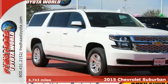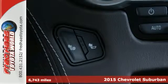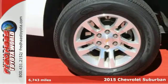It's a 2015 Chevrolet Suburban. This spacious SUV has a long-standing tradition of comfort and capability.